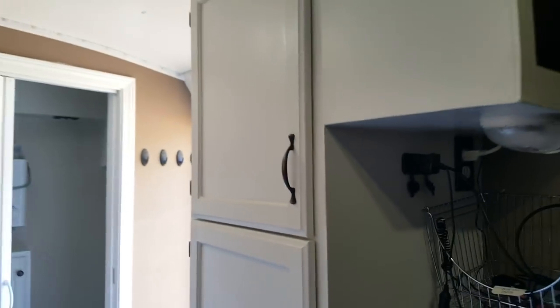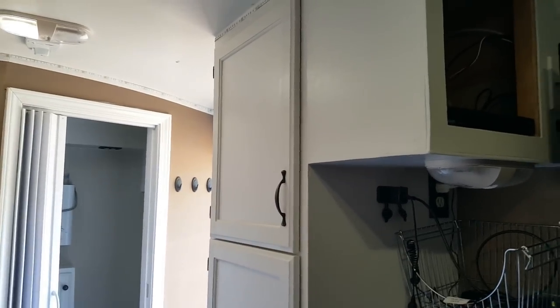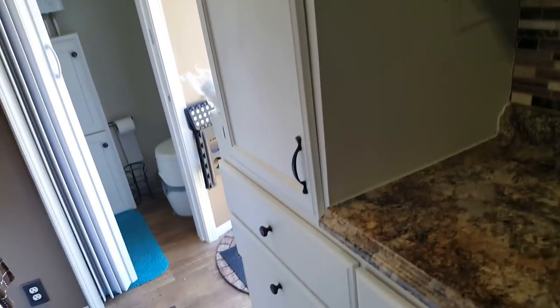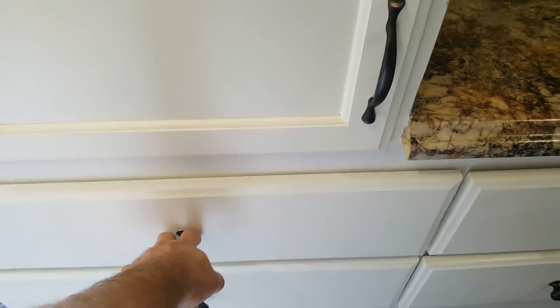I ordered the cabinet doors from a local company. Once I built the cabinets and made sure all my cutouts were totally square, I measured all of my cabinet door openings, sent in those measurements, and they sent me a cabinet door for each hole I had already built.